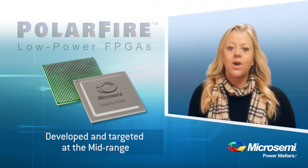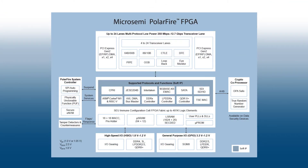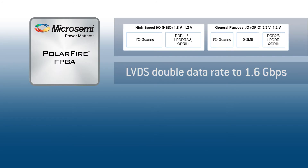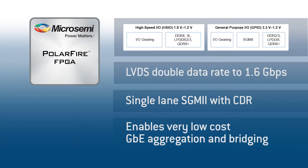There are also two application-specific features that deliver further power reduction. First, the 1.6Gbps differential IOs, which all have a CDR to support SGMII. This allows general-purpose IOs to support Gigabit Ethernet and not require a transceiver. These differential GPIOs consume less power than the transceiver IOs. If your design uses Gigabit Ethernet links, PolarFire will be your lowest power solution.